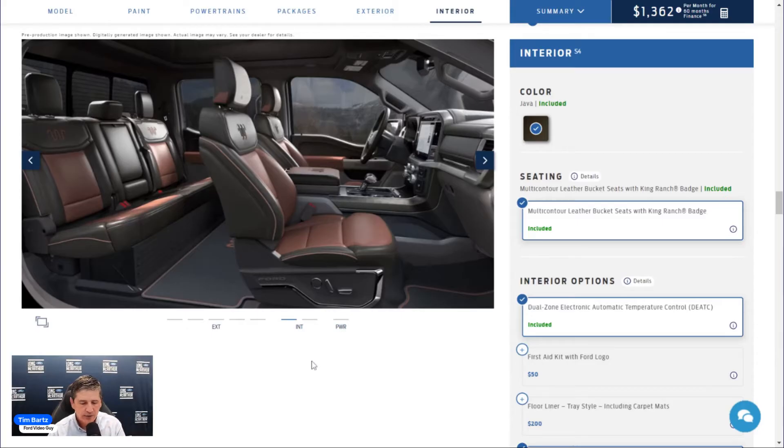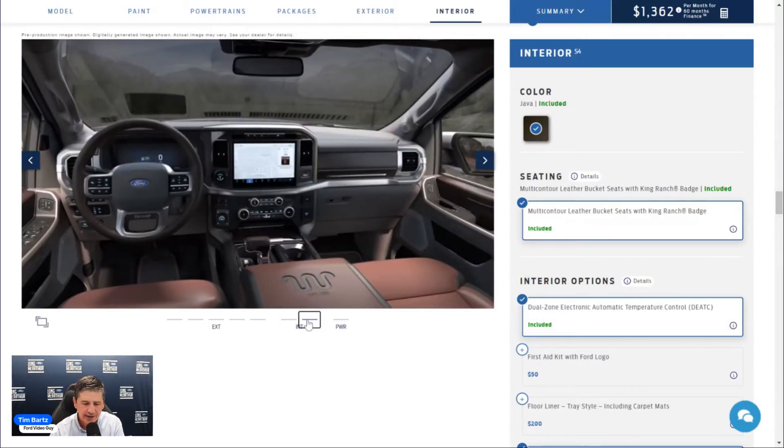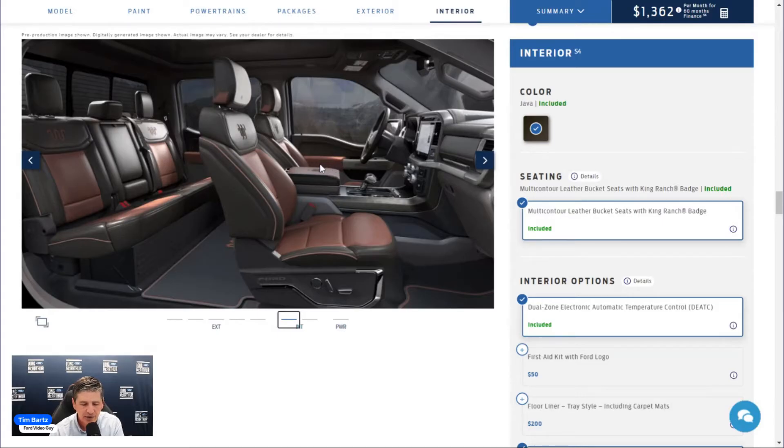Moving inside: unique metallic King Ranch scuff plates, illuminated entry, fade-to-off interior lighting, and ice-blue ambient lighting in the footwells and cup holders. The cabin features unique King Ranch wood trim on the doors, the media hub lid, and the console cover with the King Ranch logo. Special leather trim appears on the shifter knob and door armrests. Front seats are multi-contoured leather bucket seats with King Ranch badging.